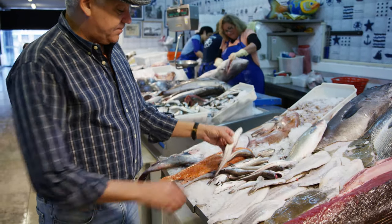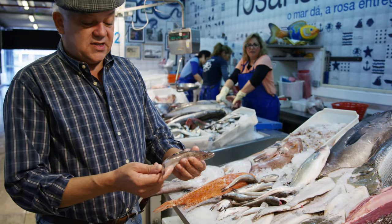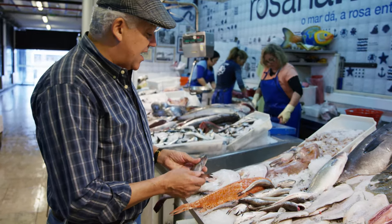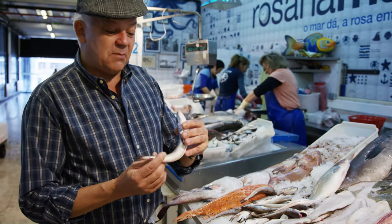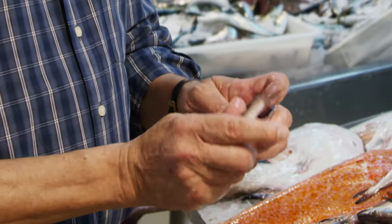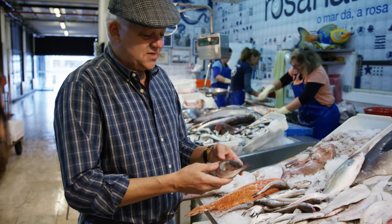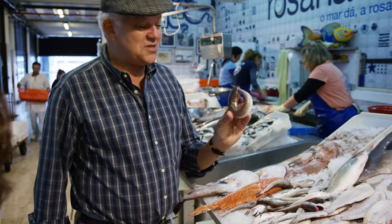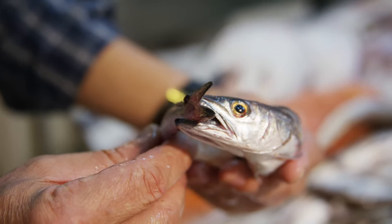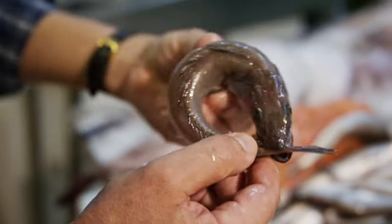These are pescadinhas de rabo na boca, or marmotas — small hake. There's a funny thing about these pescadinhas in Porto: you stick the tail into the mouth, and it stays like that, and you fry them that way — it keeps the shape and it's really good. In a lot of traditional Portuguese restaurants still in Lisbon, you can find pescadinhas de rabo na boca.